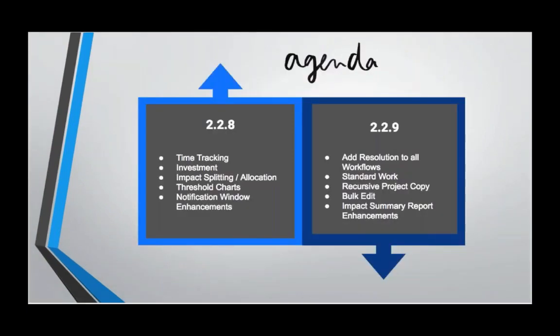The two big releases since our Q1 updates webinar were 2.2.8 and 2.2.9. Both were huge. 2.2.8 encompassed 26 improvements and new features, and 2.2.9 topped that with 33 improvements and new features. Some of the items we'll be looking at today include time tracking, advanced ROI features, threshold charts, resolution to all workflows, standard work, and bulk edit, as well as a few others.